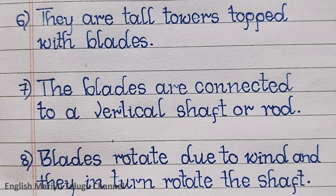Point eight: blades rotate due to wind, and they in turn rotate the shaft.